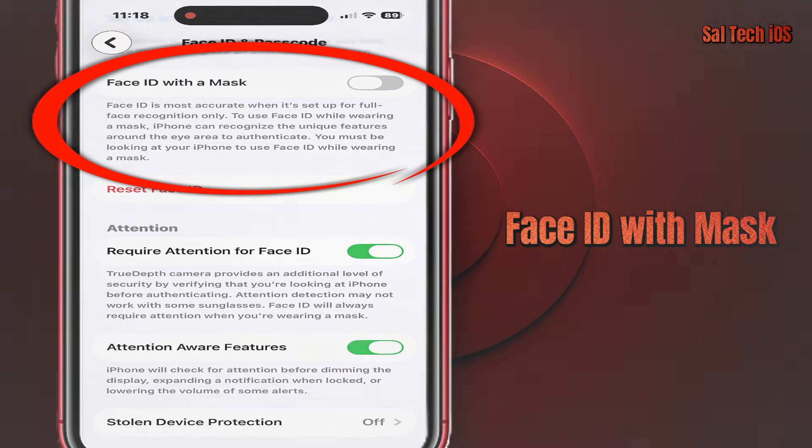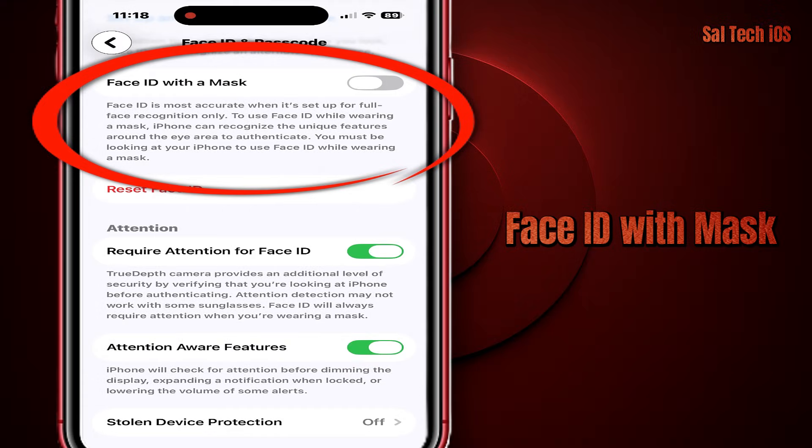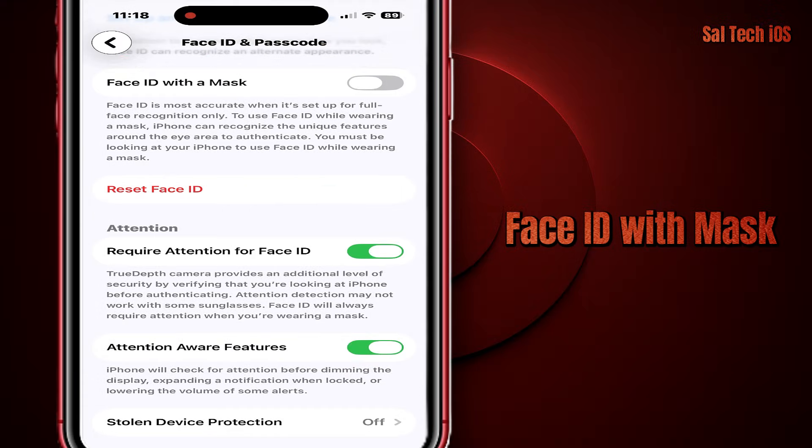Third thing: Face ID with Mask. This feature is useful when you're wearing a mask, but if you don't wear masks often, it's better to turn it off so it doesn't increase the chances of unlocking by mistake.